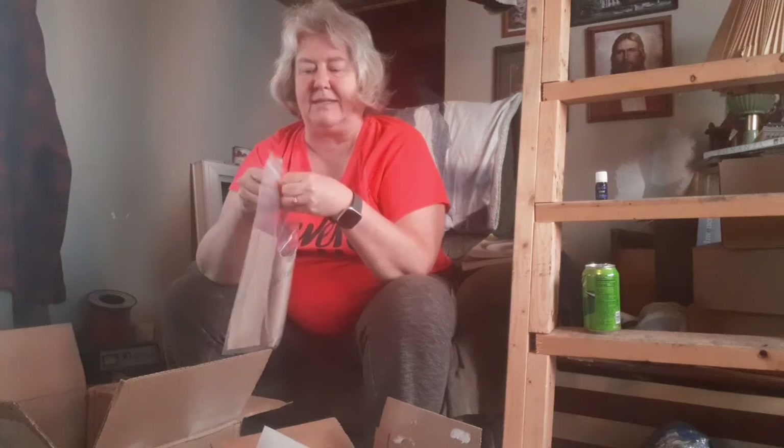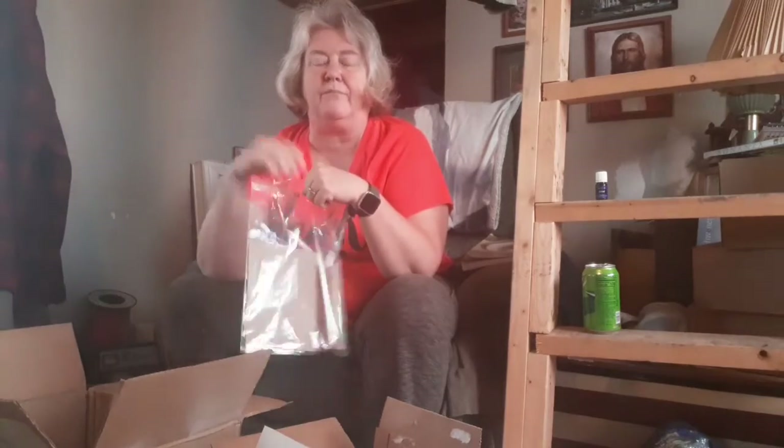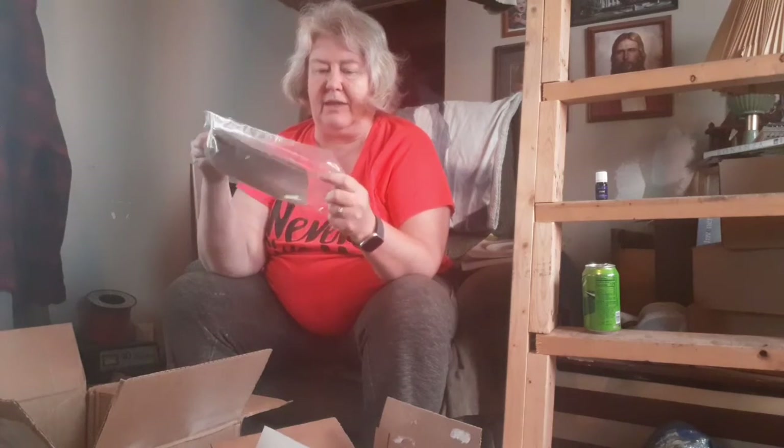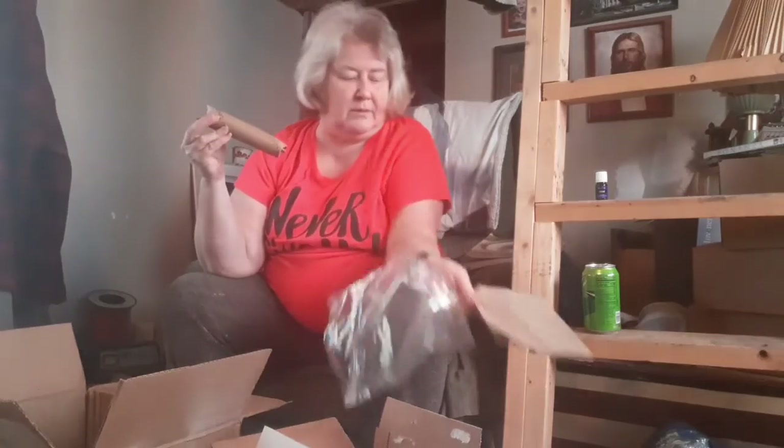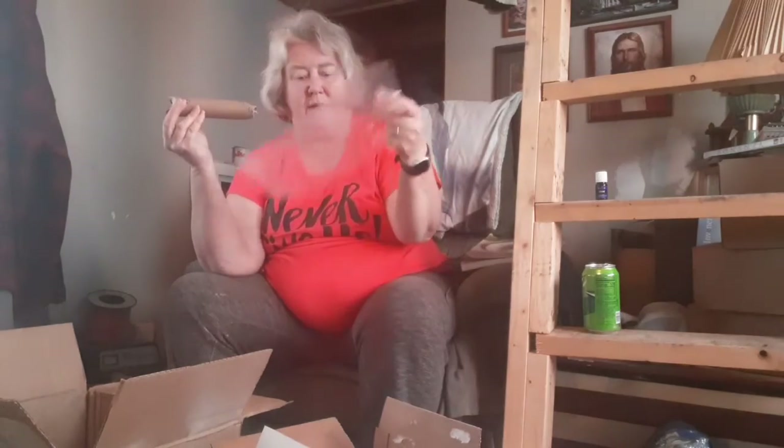I keep these big bags they send because in the summertime when I'm cutting up onions or bell peppers I just fill one up and put it in the freezer, then take a handful out when I need it. The brown thing I don't really know what it is — that's trash to me.